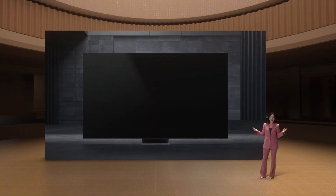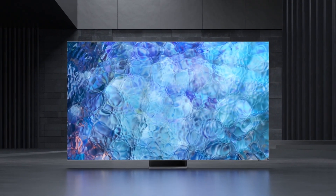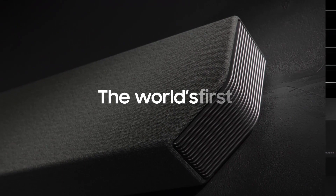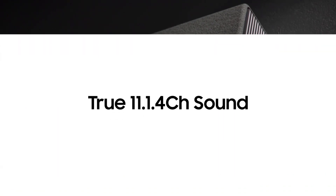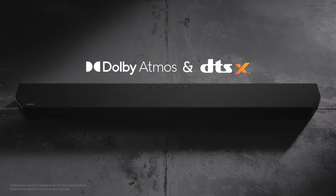The Samsung Neo QLED 8K lineup features a revolutionary Infinity One design that removes every distraction. Our Q950A soundbar is the world's first with true 11.1.4 channel sound — the largest number of channels ever available in any Samsung soundbar.